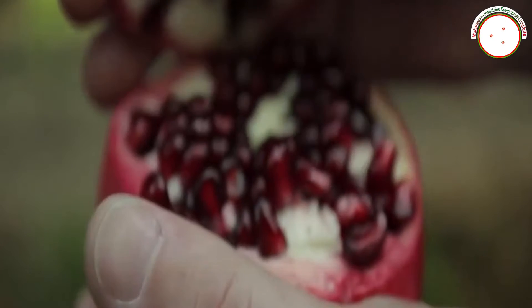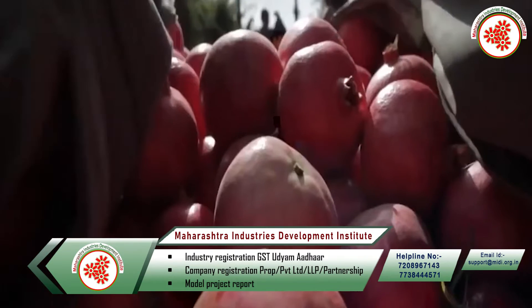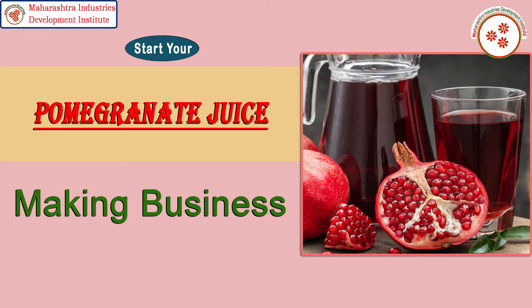It contains more antioxidants than other fruits, along with Vitamin C and E. That's why today Maharashtra Industries Development Institute has brought for you an industrial documentary on pomegranate juice making business.